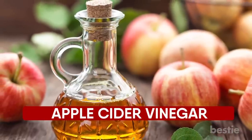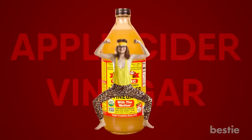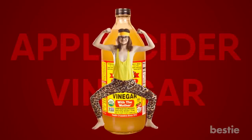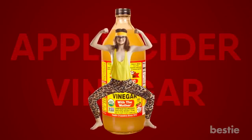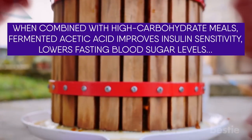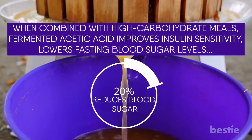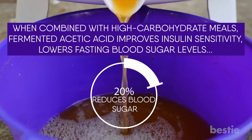Number 2: Apple Cider Vinegar. The health benefits of apple cider vinegar are numerous. When combined with high-carbohydrate meals, fermented acetic acid improves insulin sensitivity, lowers fasting blood sugar levels, and reduces blood sugar response by up to 20%.